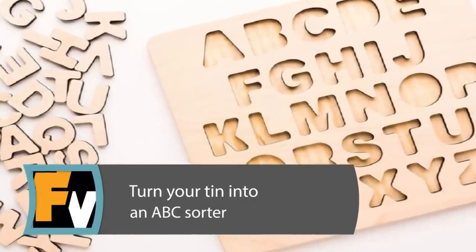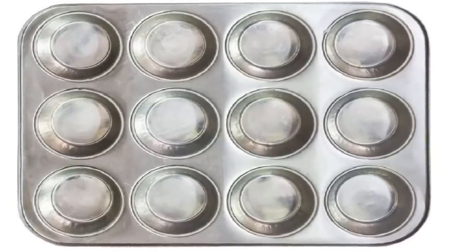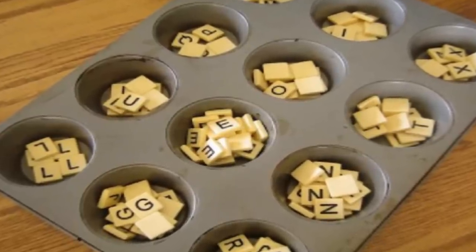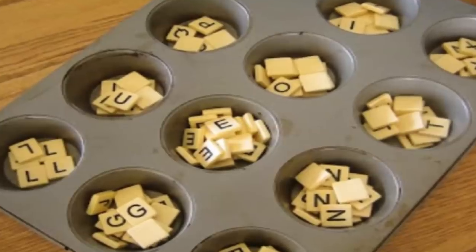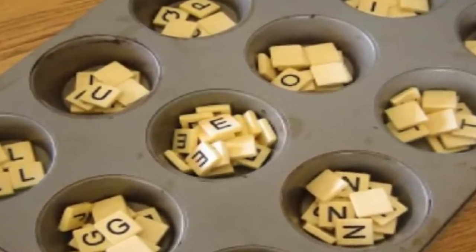Turn Your Tin into an ABC Sorter. Your muffin tin can double as a learning sorter. Help your young kids learn the alphabet by using a muffin tin and a few Scrabble tiles. With these simple and easy-to-find materials, kids can practice identifying and sorting their ABCs.